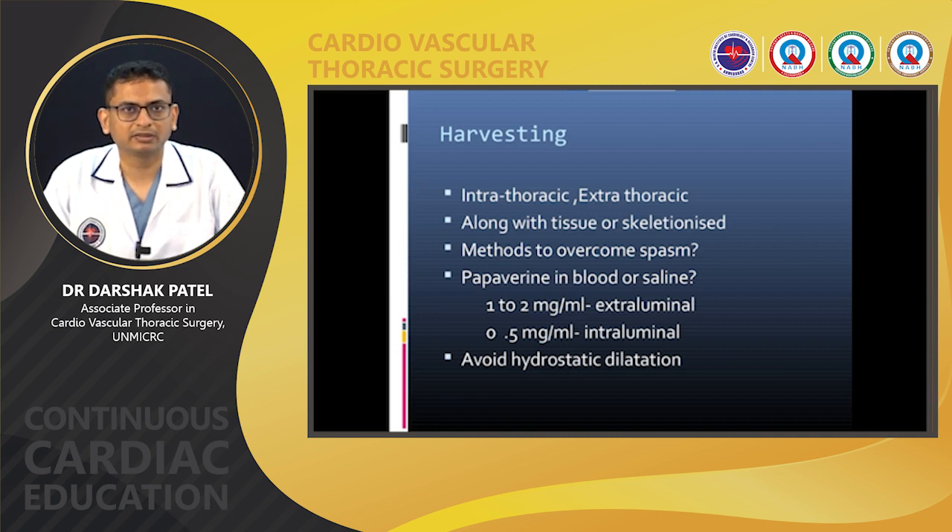The third is semi-skeletonized, where only the left internal mammary artery and its two accompanying veins are harvested. With skeletonization, there are advantages: the diameter and length of the mammary artery both increase. However, skeletonization takes more time and skill, and the chances of injury are greater compared to pedicle harvesting. Semi-skeletonized mammary artery harvesting is a midway approach and a reasonably good method that also avoids devascularization of the sternum.